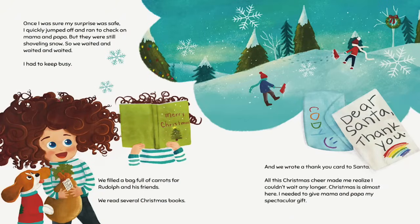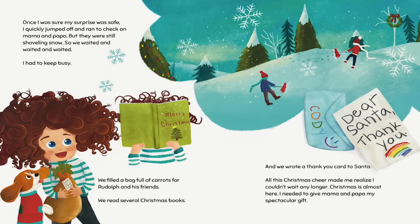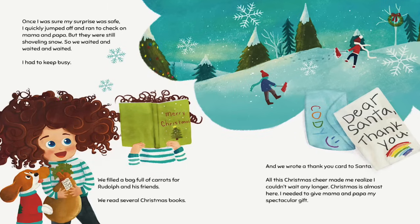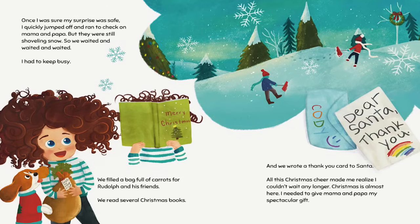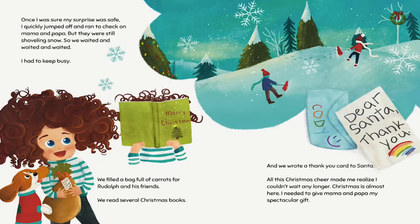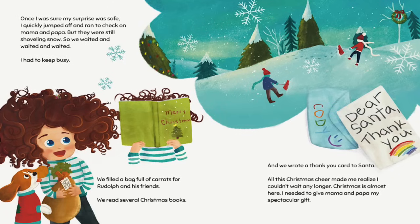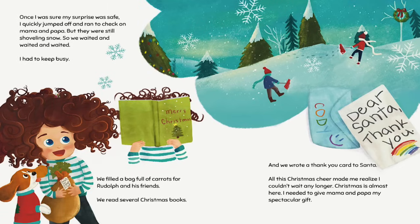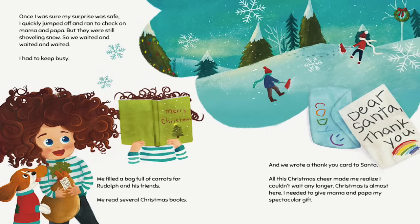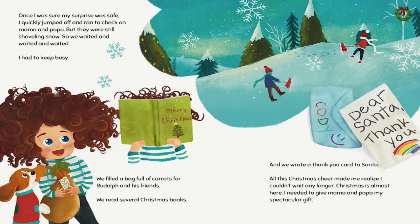Then I hid the special gift on the top of the highest shelf. Once I was sure my surprise was safe, I quickly jumped off and ran to check on Mama and Papa. But they were still shoveling snow, so we waited and waited and waited. I had to keep busy. We filled a bag full of carrots for Rudolph and his friends. We read several Christmas books. And we wrote a thank you card to Santa. All this Christmas cheer made me realize I couldn't wait any longer.